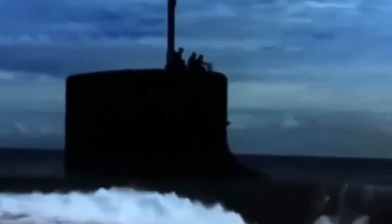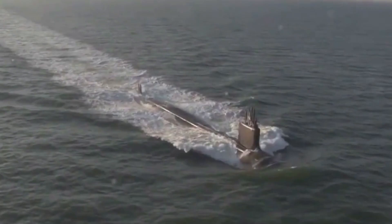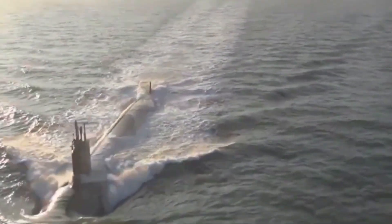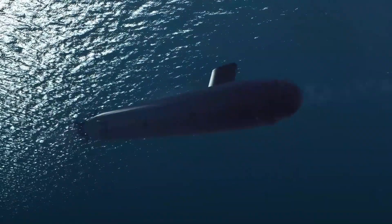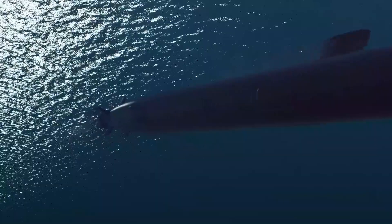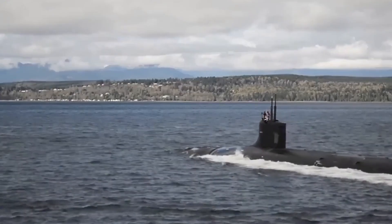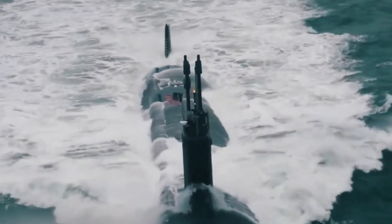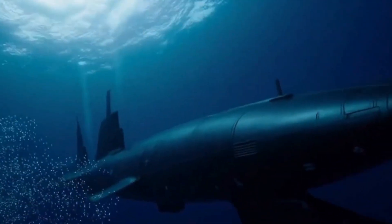Each Virginia-class submarine is powered by a nuclear reactor that allows it to remain submerged for months at a time, limited only by crew endurance and supplies. This independence from surface refueling gives them a long operational reach. They're also quieter than any class before them, thanks to a sophisticated sound isolation design. In modern naval warfare, being undetectable is as vital as being well-armed, and these subs check both boxes.